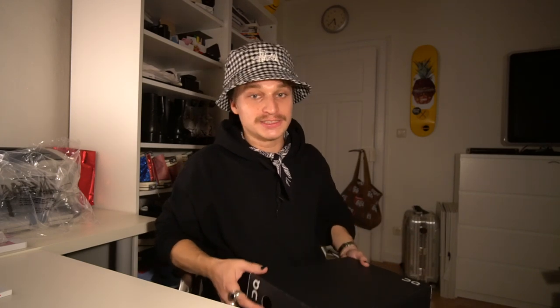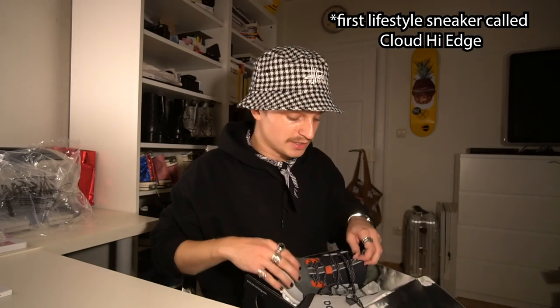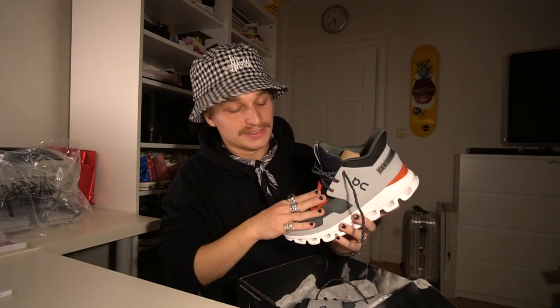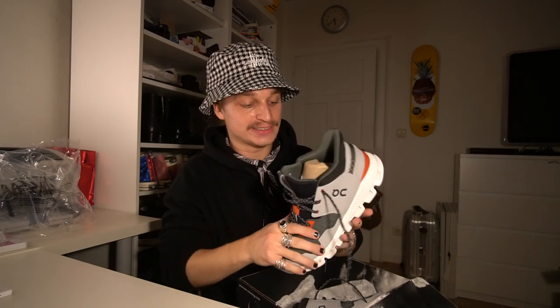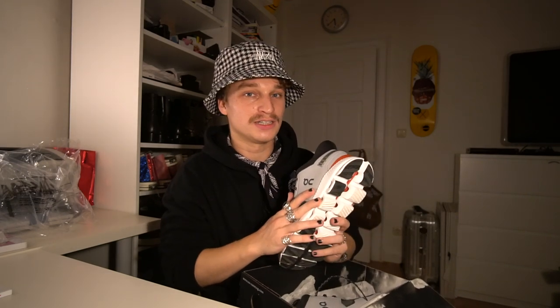First of all, our friends from the brand On Running sent us a pair of their first ever real sneaker silhouette. We met the On team at Sneakerness Zurich this year actually, and they're fantastic people — super nice. They blessed Grams, size 10, with a pair of their first running sneaker. To give you a quick brief: On is a performance-specialized running brand, and this marks their first real sneaker silhouette.